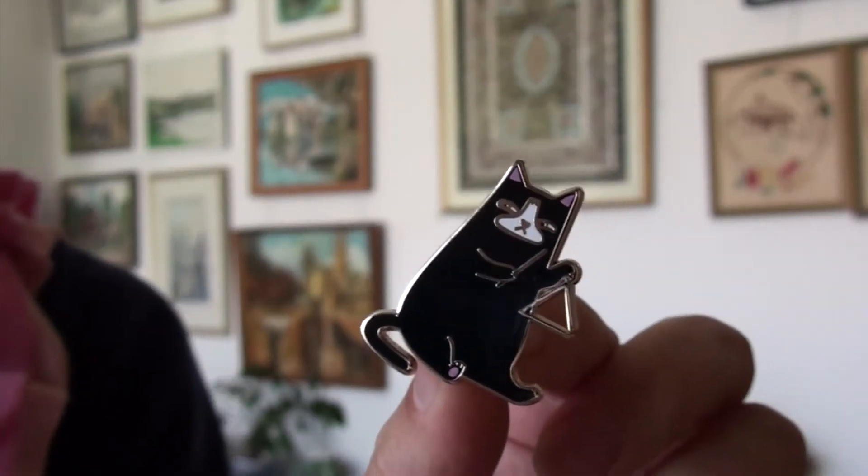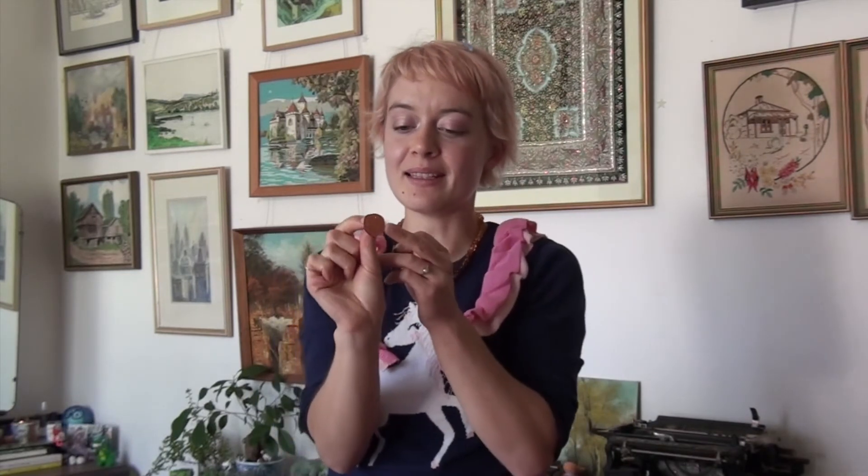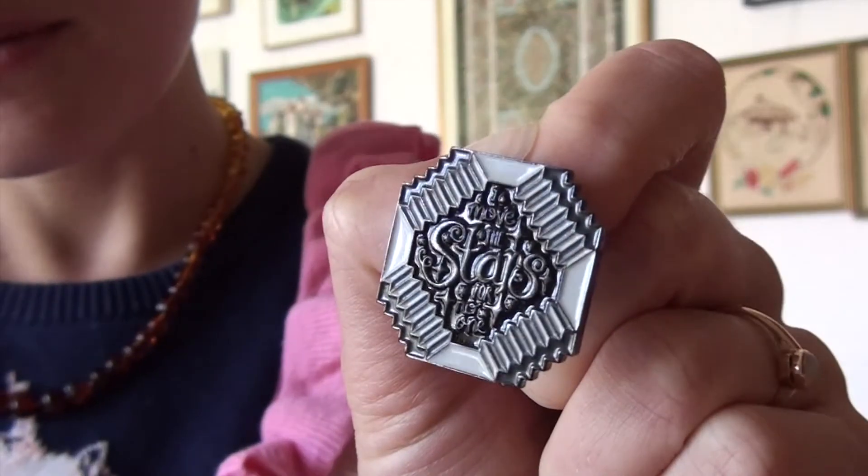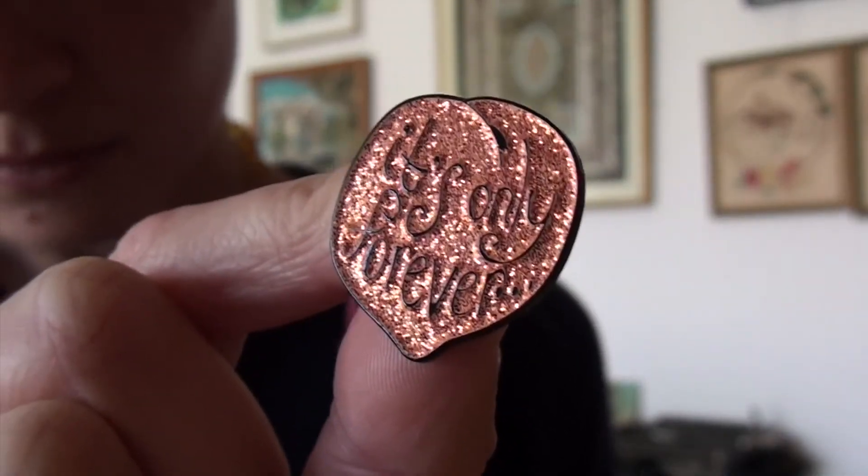I have these two amazing Labyrinth-inspired pins from Art Lab pins. We have this glittery peach that says 'It's Only Forever.' And then we have what looks like the Escher staircase situation from towards the end of the film. It's printed in a way that if you look at it straight on, it's quite hard to read — it looks almost like patterns — but then you angle it, and it says 'I Move the Stars for No One.' I am a big fan of Labyrinth.